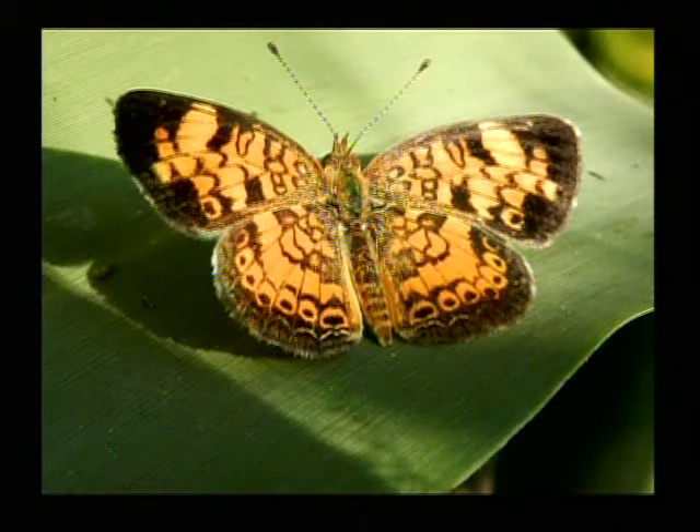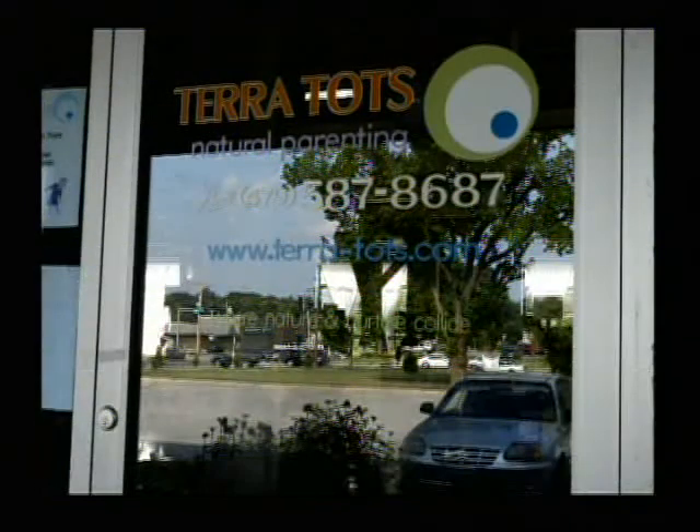That's a pearl crescent butterfly, and it's not much bigger than my thumb, a little bit bigger, but it's on the small side for butterflies.